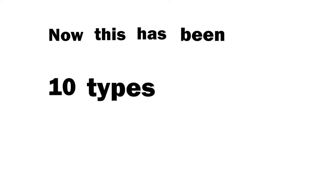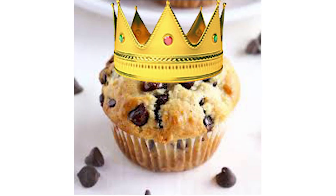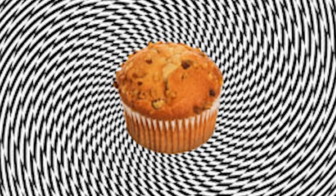Now this has been 10 types of popular muffins, narrated by Jacob Russell, the Muffin King. And remember that muffins are the answer to everything.